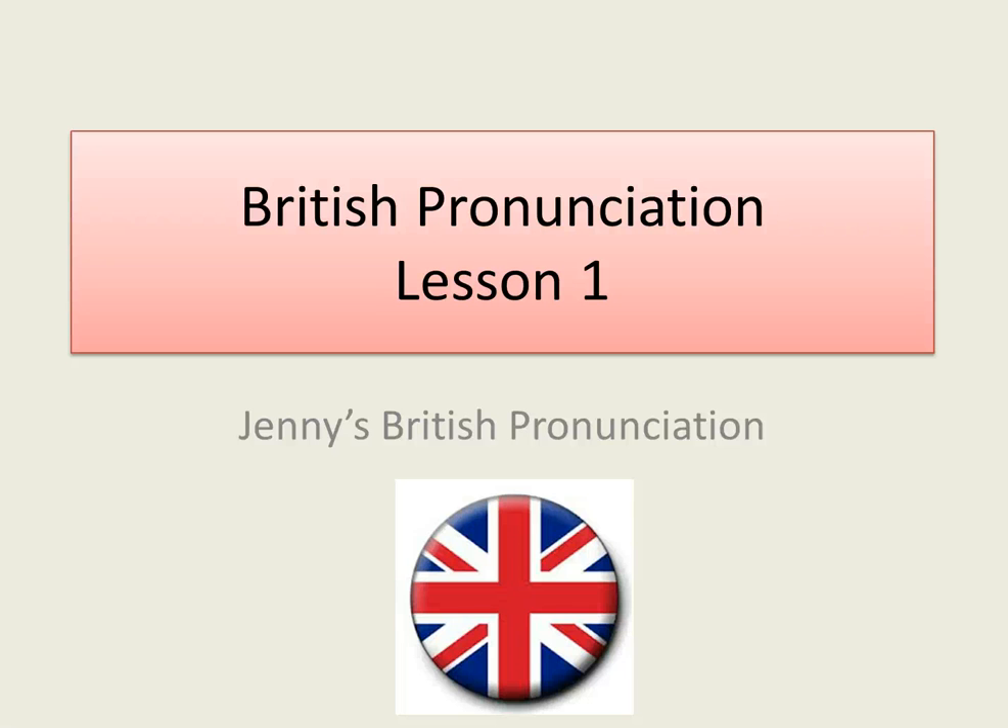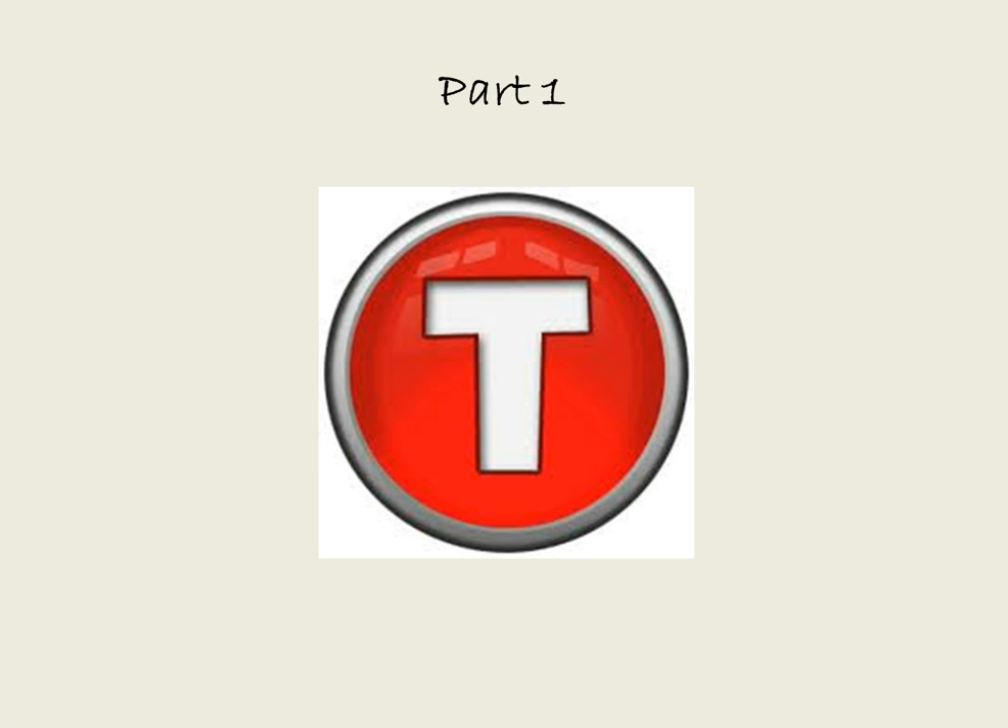Hello, I'm Jenny from Jenny's British Pronunciation. I'm going to talk to you today about the letter T and the sound T.